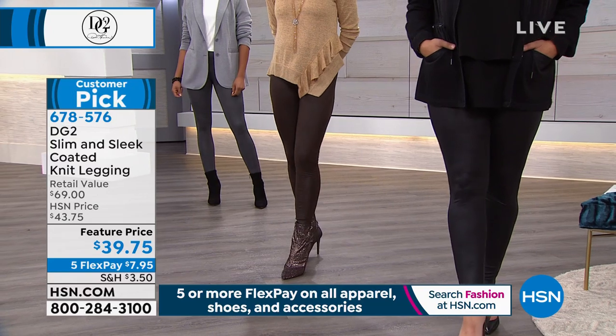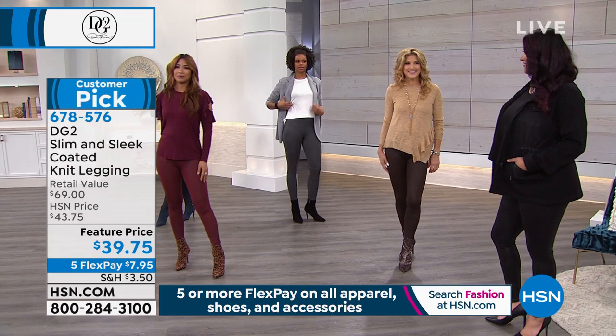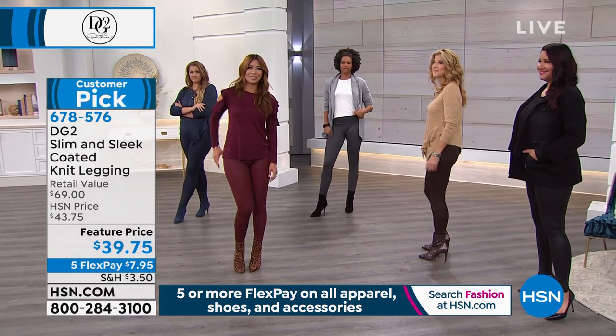A totally authentic look of leather — espresso just sold out. And metallic bronze is last call — only 100 left.